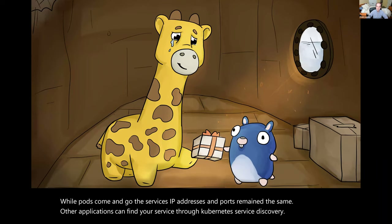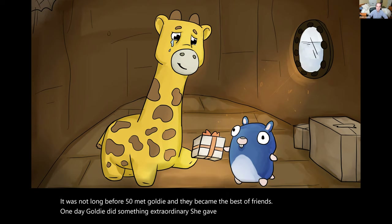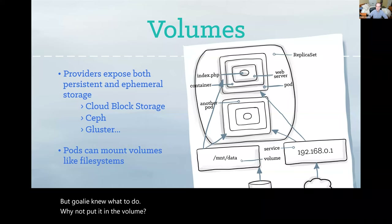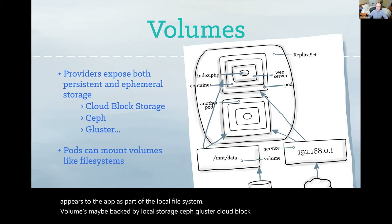Fippy began to explore the rest of the ship. It was not long before Fippy met Goldie, and they became the best of friends. One day, Goldie did something extraordinary — she gave Fippy a present. Fippy took one look, and the saddest of sad tears escaped her eye. Why are you so sad, asked Goldie. I love the present, but I have nowhere to put it, sniffed Fippy. But Goldie knew what to do. Why not put it in a volume? A volume represents a location where containers can access and store information. A volume appears to the app as part of the local file system. Volumes may be backed by local storage, Ceph, Gluster, Cloud block storage, or several other storage backends.